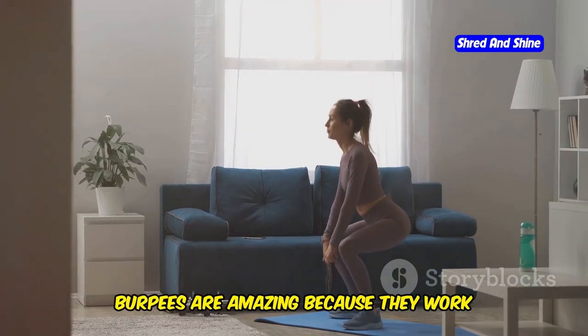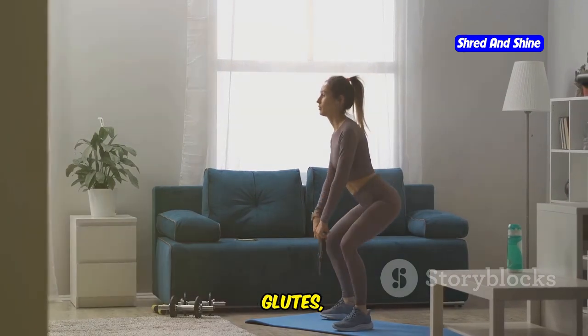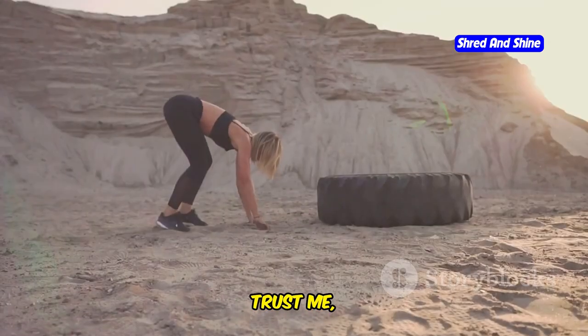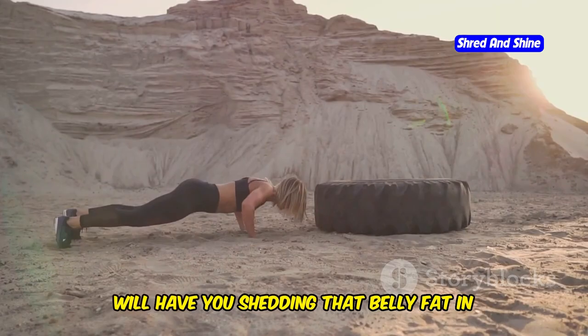Burpees are amazing because they work your entire body, from your arms and shoulders to your core, glutes, and legs. They also get your heart rate pumping, which means you're burning major calories. Incorporating burpees into your routine will have you shedding that belly fat in no time.